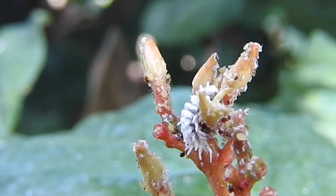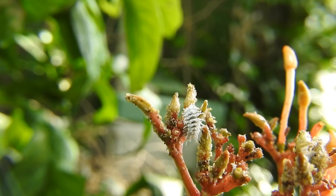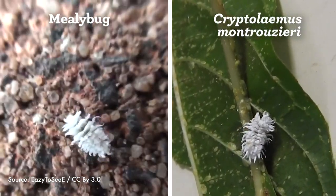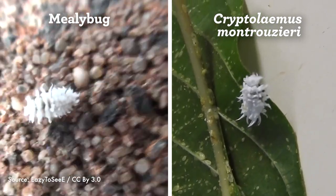Cryptolaemus have a special adaptation that makes them great at this task. Their larvae secrete lots of wax, just like mealybugs do. It covers their body and helps them resemble their prey like a costume. This allows them to hide amongst the mealybugs undetected, feeding on their prey without them noticing and moving away.